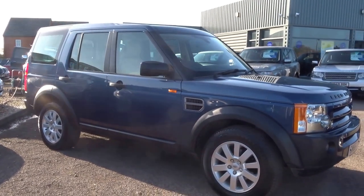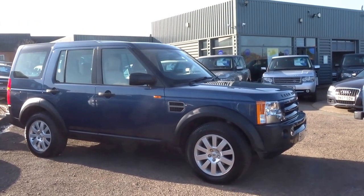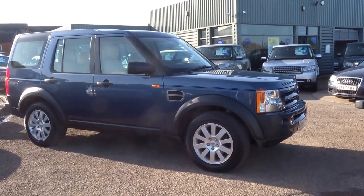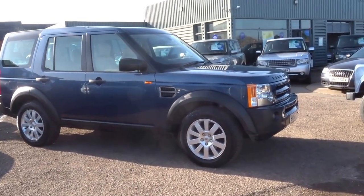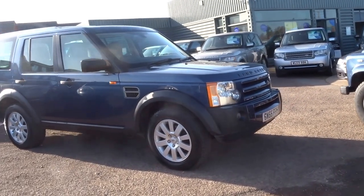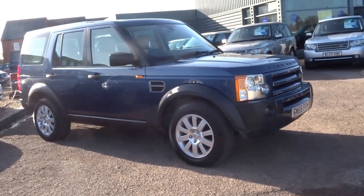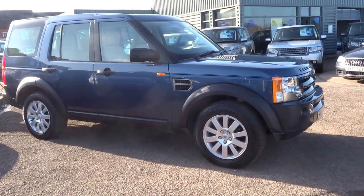This car falls into the lower tax band, so instead of the £515 you might expect for a car of this age, it'll just set you back £295 — so you've instantly saved yourself a few hundred pounds. If you'd like to reserve the vehicle you can do so over the telephone for £500. Give me a call — I'm George and my number is 01926 267813.